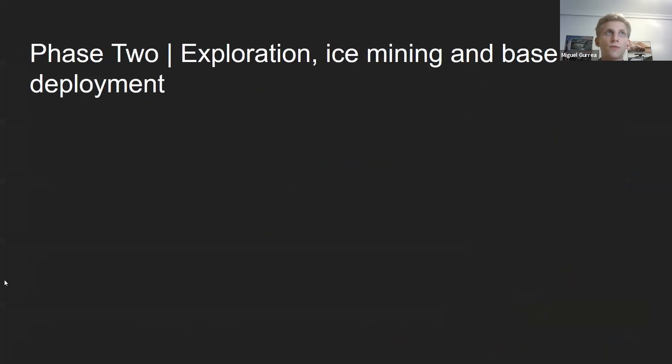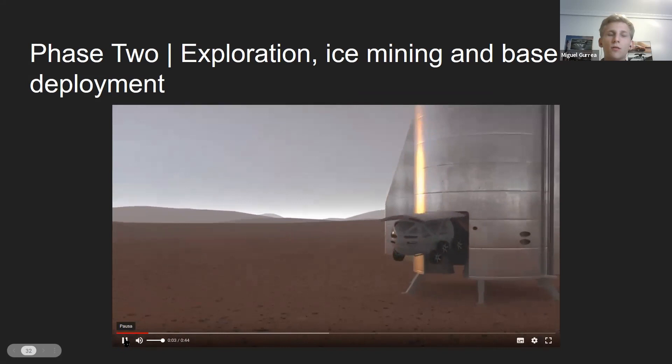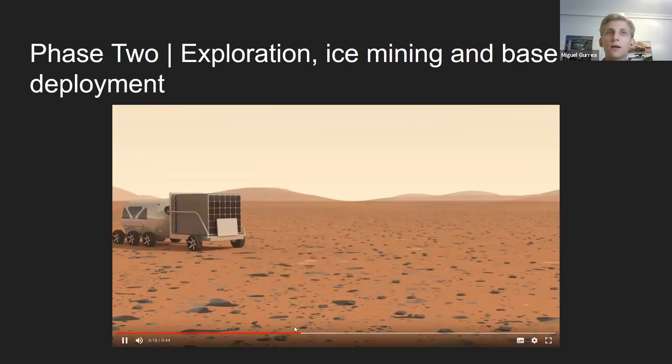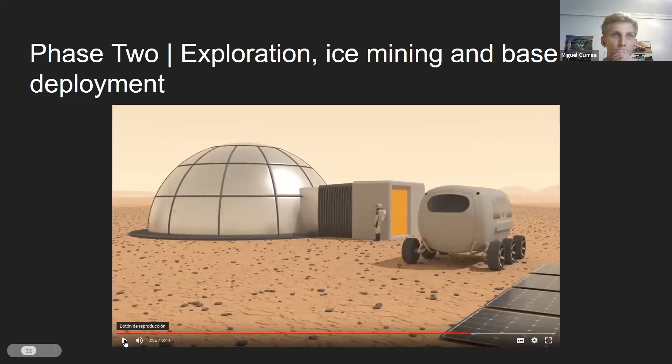Phase two: exploration, ice mining, and base deployment. They now have a pressurized rover which, given enough good Tesla batteries, could have hundreds of kilometers of range. They use it to explore around, transport stuff, and bring extra solar panels back to the camp. They deploy the base and can stay there to test it out, though this is not required because the Caravol Ship is good enough — if the base fails, the crew is fine.